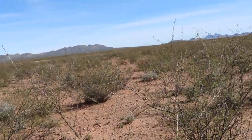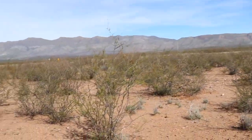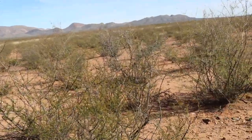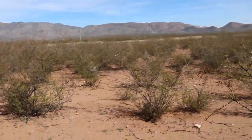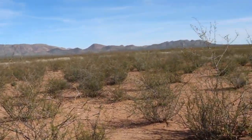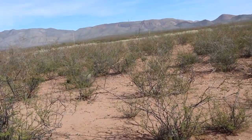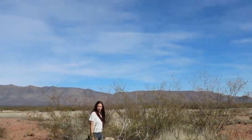We've been wandering the desert for 40 minutes looking for the fabled fallen agave. There is a giant agave that's fallen over on our property, and because it's fallen over, it's always tough to find it again. We'll get it though. Like an oasis in the middle of the desert, she waits for me.